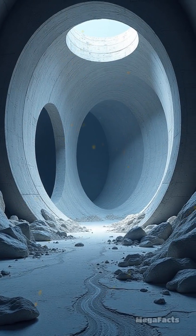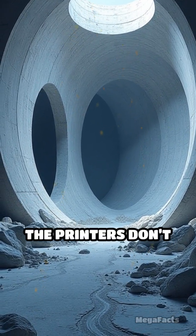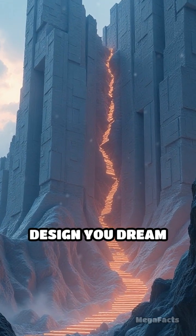Want curves, domes, or secret rooms? Just tweak the blueprint. The printers don't care — they'll spit out whatever wild design you dream up.